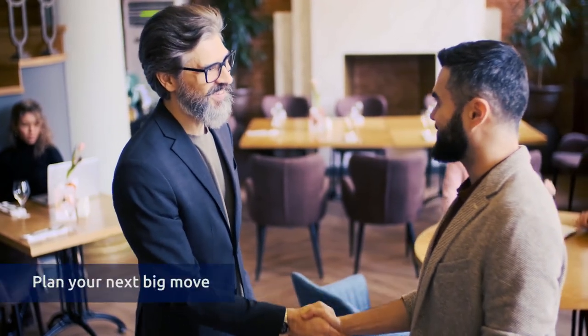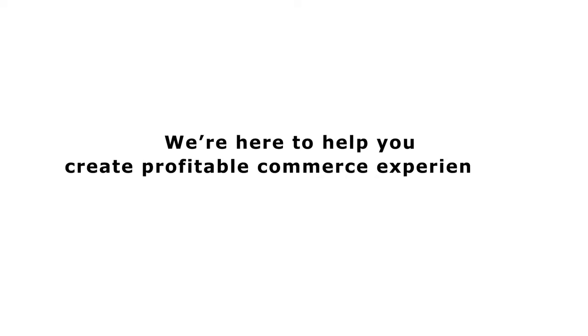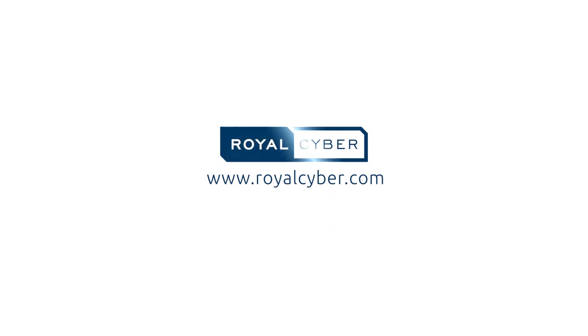Getting started is easy, and let us help you plan your next big move. We're here to help you create profitable commerce experiences. Email us at sapcommerce@royalcyber.com or visit us at royalcyber.com.